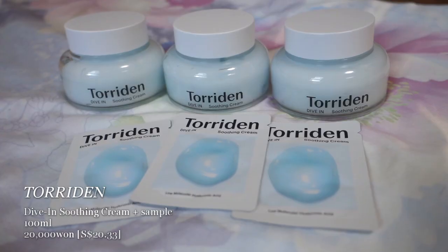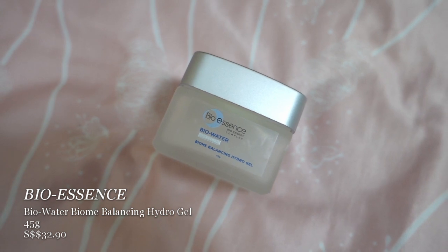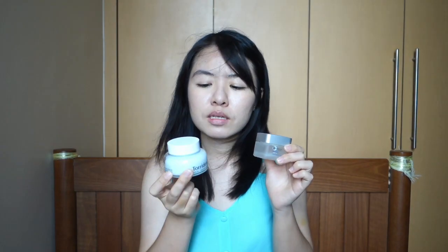The only moisturizer I bought was the Torridan Dive In Soothing Cream. When I used it in Korea during autumn, it felt so good — the texture was very gel-like and absorbed well into my skin. But after coming back to Singapore it felt a bit richer than my current moisturizer. This one feels a bit cooling sometimes but inconsistently. I kind of regret not looking at other moisturizers. It is a cult favorite though, and I'd recommend trying it. Currently I'm experimenting: I'll use my old one in the morning and this one at night.